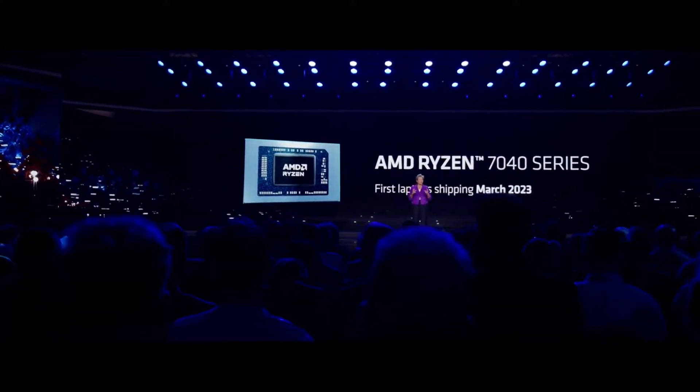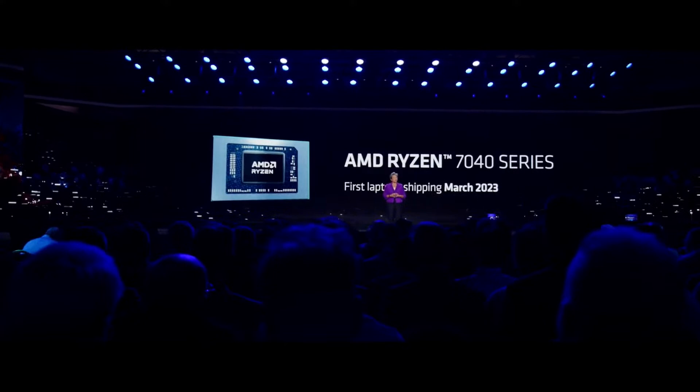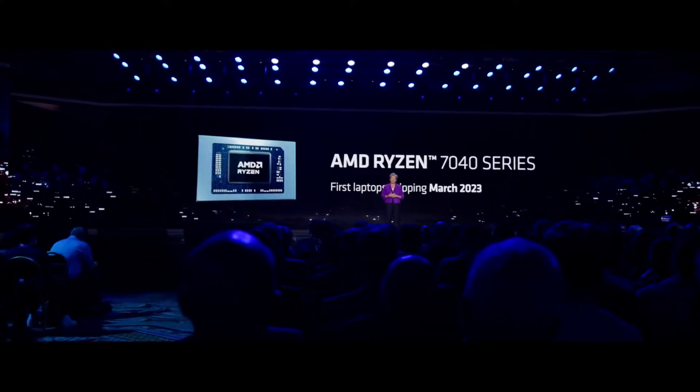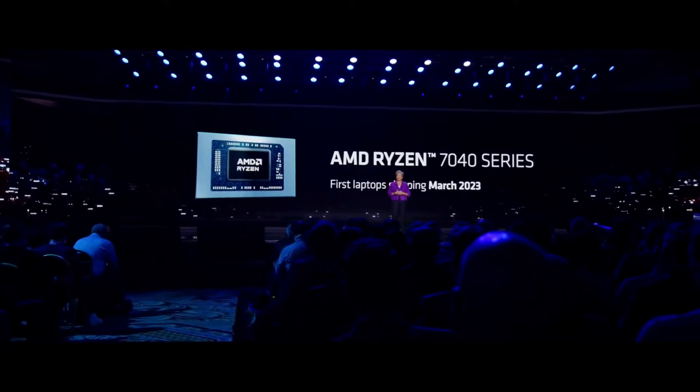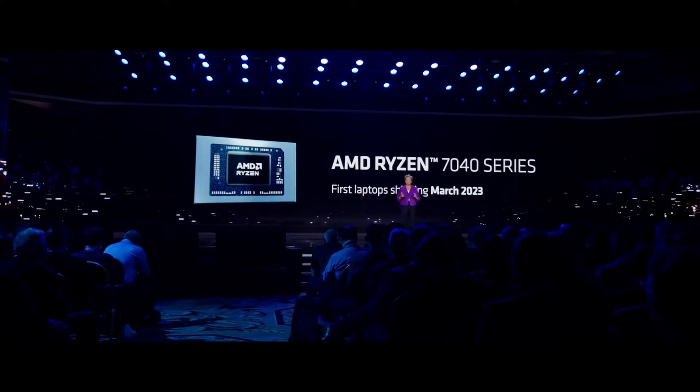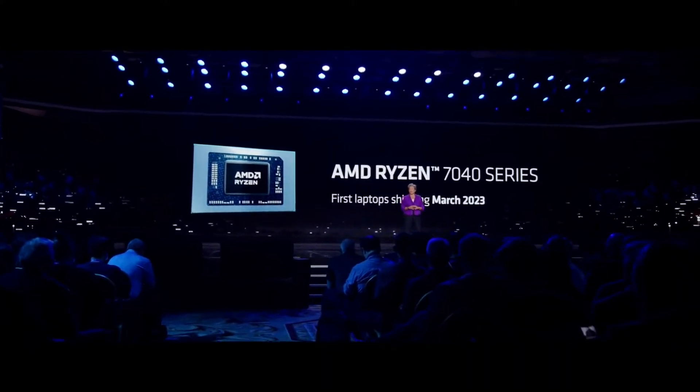The first Ryzen 7040 notebooks will be available in March, and we will have more than 250 ultra-thin, gaming, and commercial notebook designs spanning our entire Ryzen 7000 series portfolio on track to launch this year.